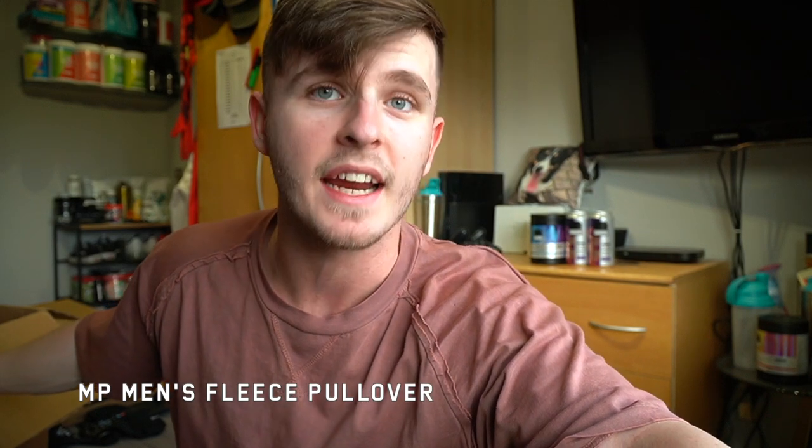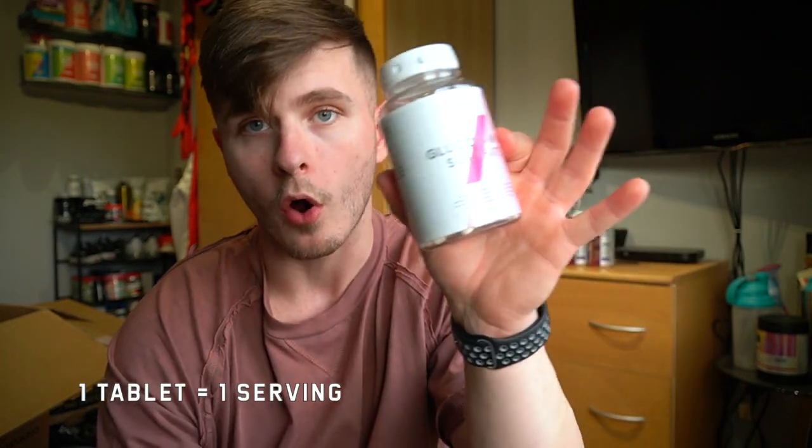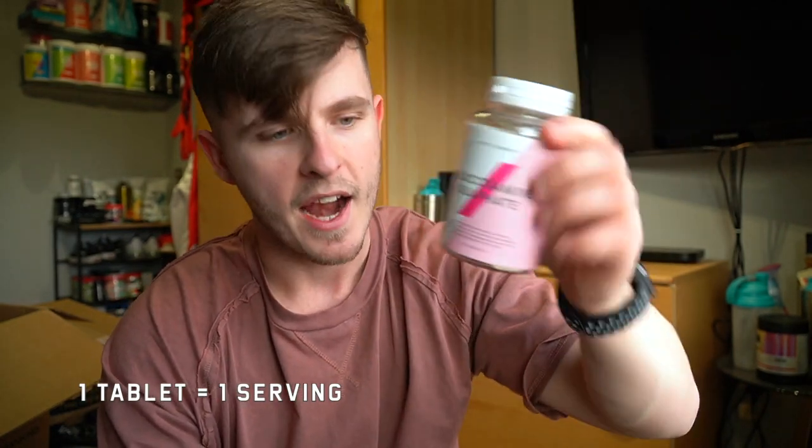Moving on — that is the fleece pullover, which also comes with joggers in black and grey. Highly recommend, the material feels great. Next up we have some glucosamine sulfate. I actually swear by this stuff — I take two of these every single day. I was advised to up the dose from one to two for a little while. There are 120 tablets and 120 servings, so one tablet is one serving, but I'll be taking two for a limited time.